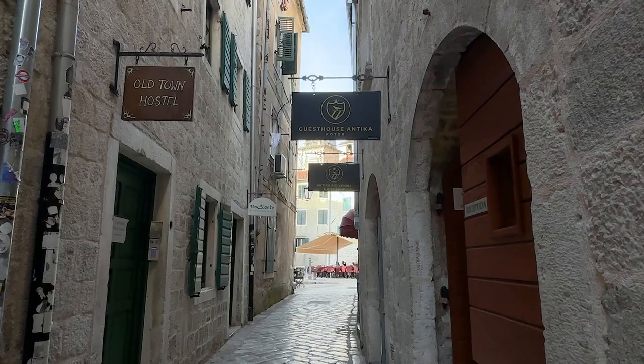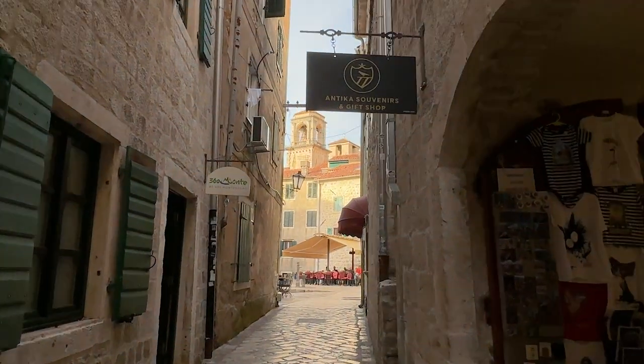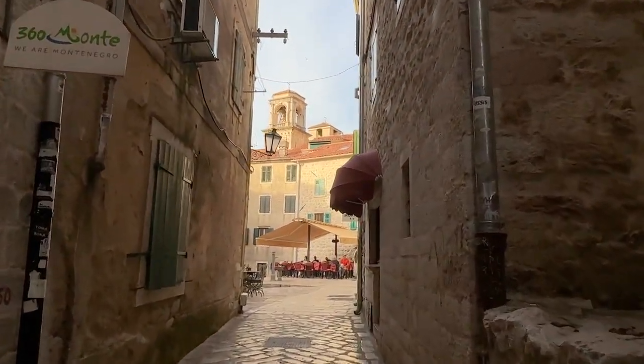Kotor is a beautiful place that you can visit. They have hostels, great food, great wine, and it is a UNESCO heritage site.